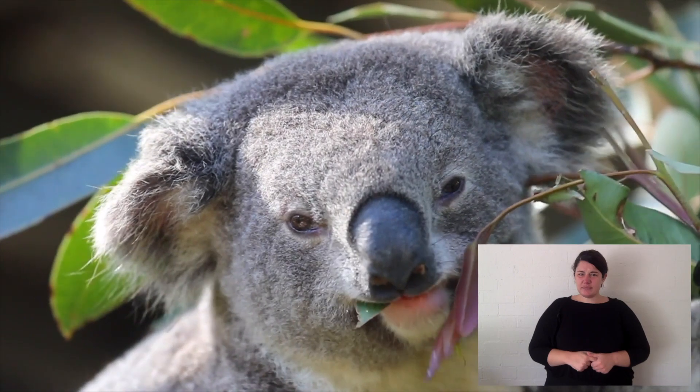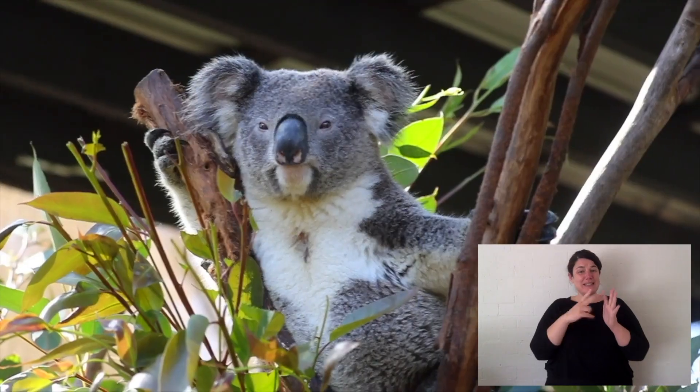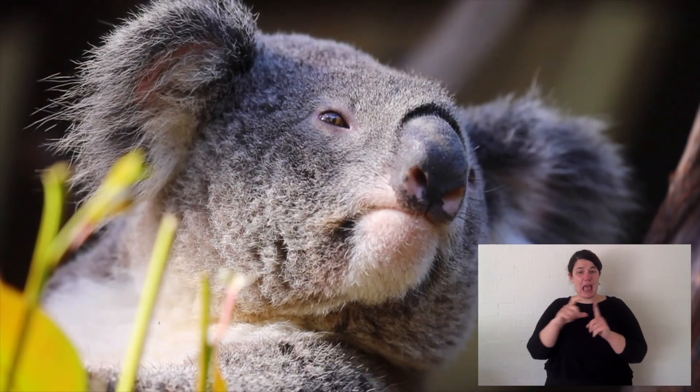Now on their chest — and this is a young male, just starting to get it — there's a little brown patch. That's called a scent gland. The males will rub that all over a tree so that other males know.